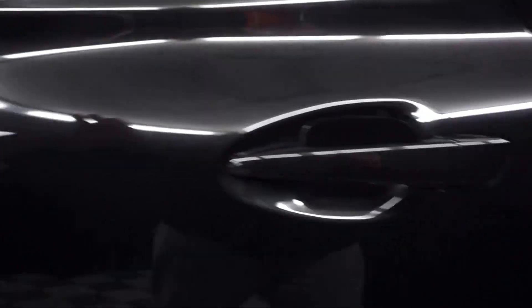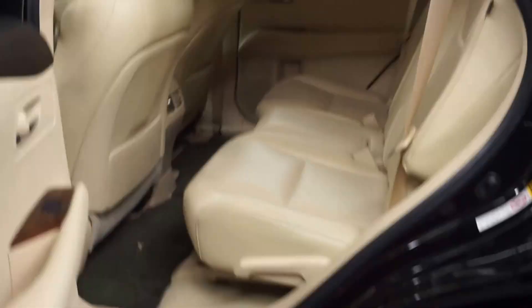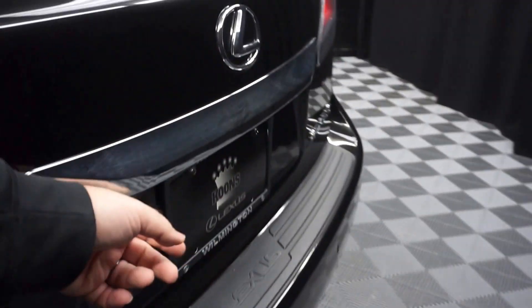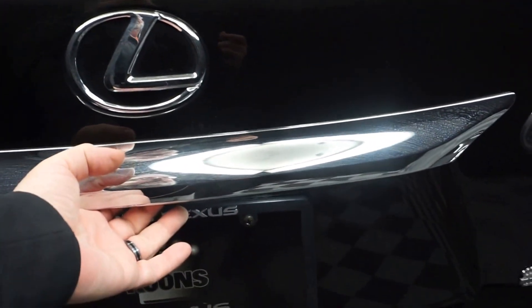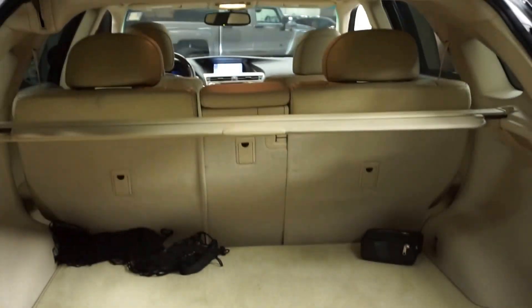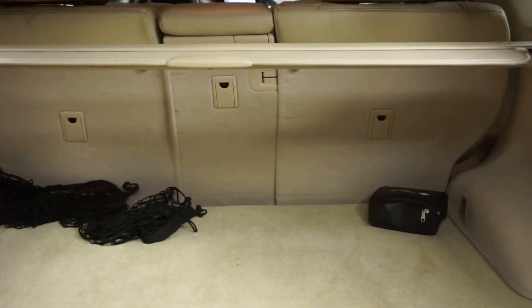There's a sunroof, plenty of room in the back seat, Lexus wheels, power rear door, plenty of room back here in the trunk, and it's right here at Lexus of Woodmaker.